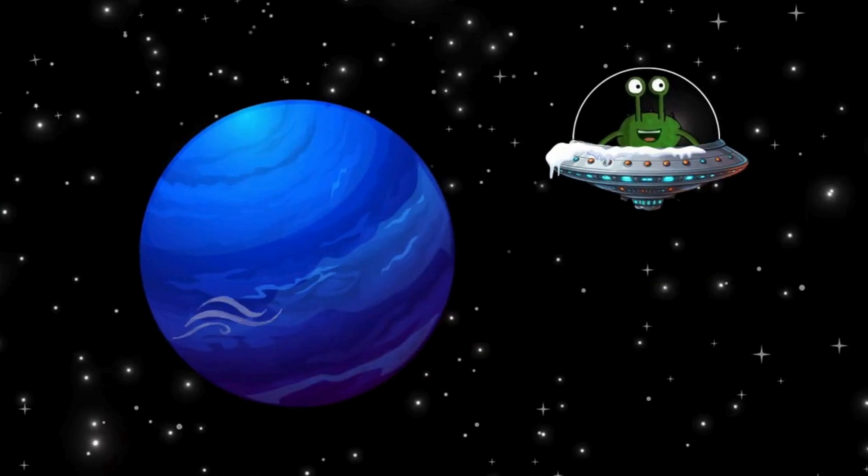Here we visit Neptune, the windiest planet. Its winds are much faster than an aeroplane. So nobody can stand here, but you could certainly fly around the planet like an aeroplane with your arms outstretched. Neptune has a dark blue color and is very far away from the sun, so it is bitterly cold there, almost as cold as on Uranus.